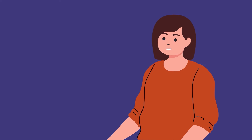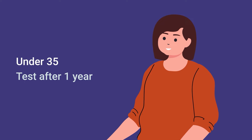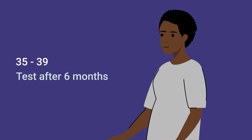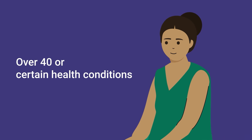First, you'll learn when testing is done. If you're under 35, testing is done after one year of trying to get pregnant. If you're 35 to 39, testing is done after six months of trying. If you're 40 or older, or have a health condition that makes it hard to get pregnant, testing can be done even sooner.